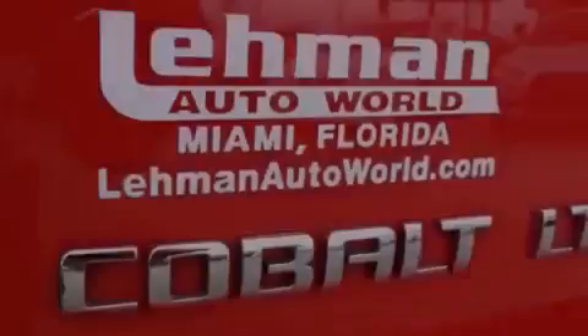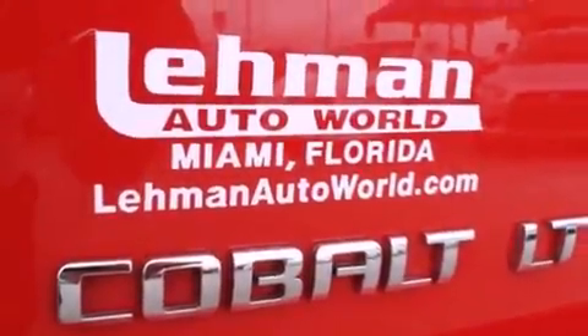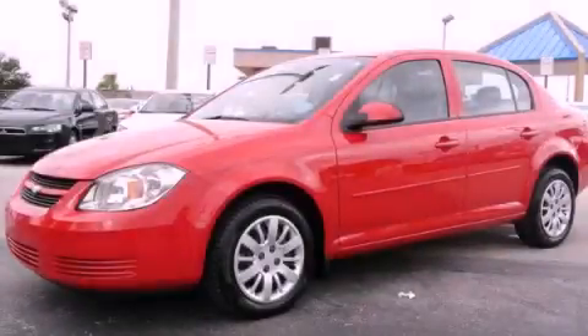With an EPA estimated rating of 37 miles per gallon on the highway, it's easy to see how you can save. This automobile won't last long at this price. Call and arrange a test drive now.